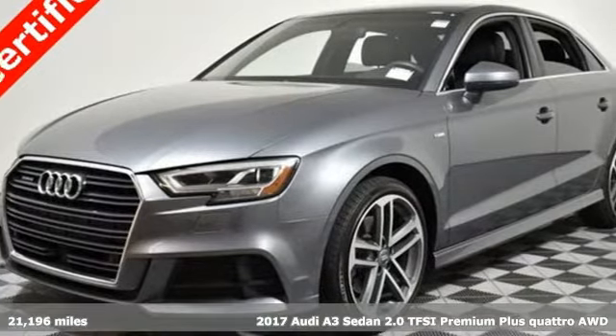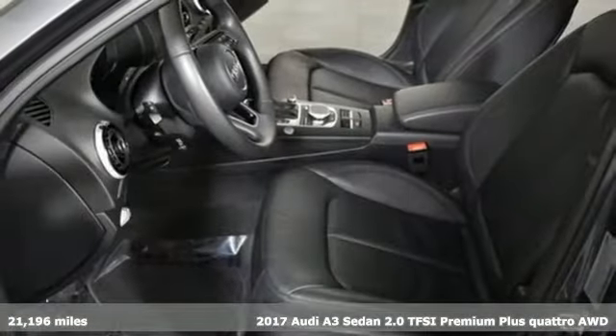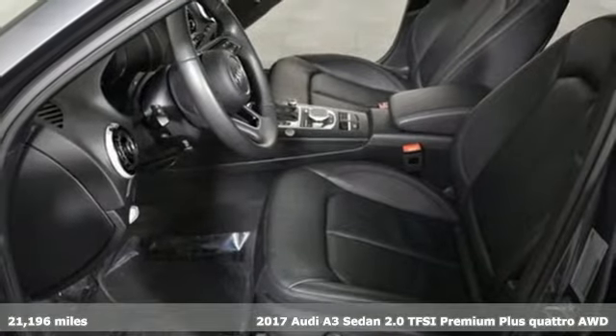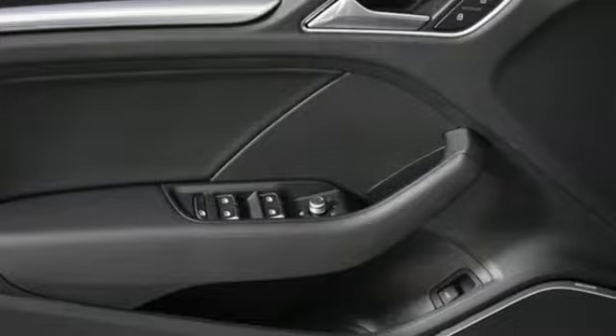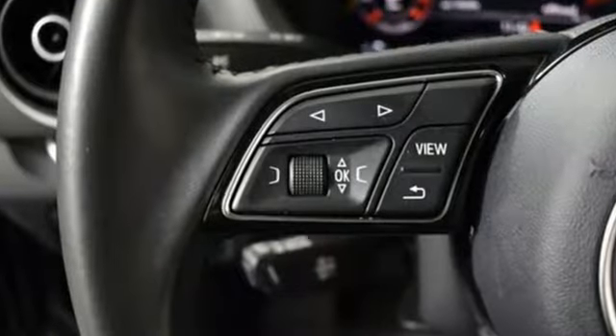It's a 2017 Audi A3 sedan. From the beautifully crafted exterior to the power and precision of the engine, this A3 is crafted to give you a luxury compact that makes a big impression.